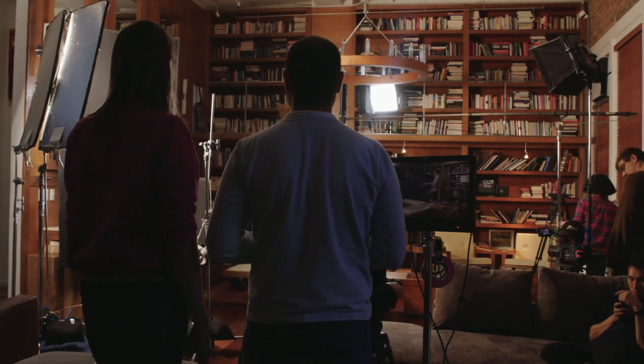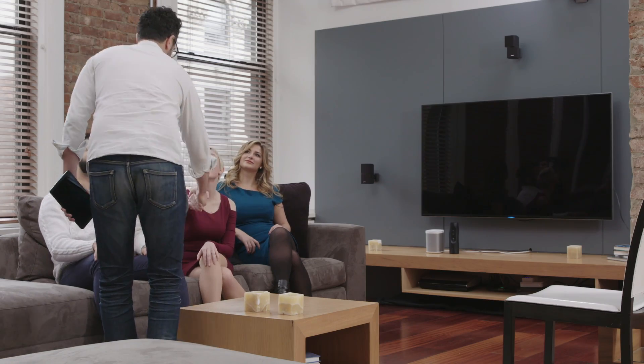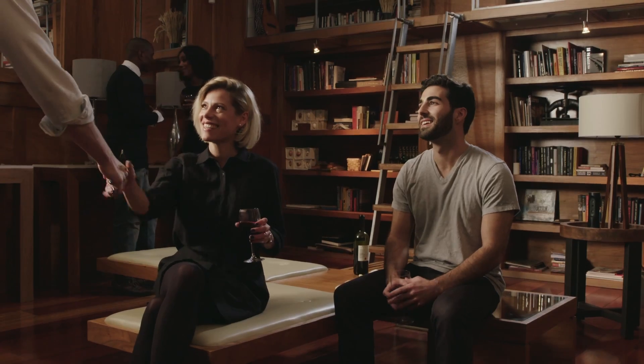For the last year, our team at Heyo has been developing a new technology that once only existed in science fiction. Today, we invited our friends to experience the magic behind using Heyo for the first time.